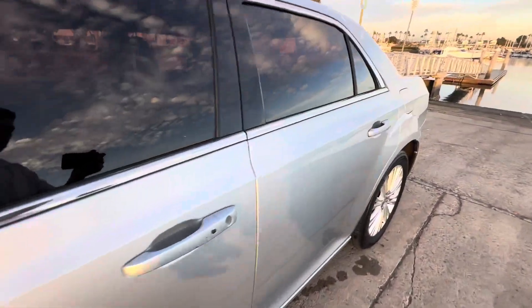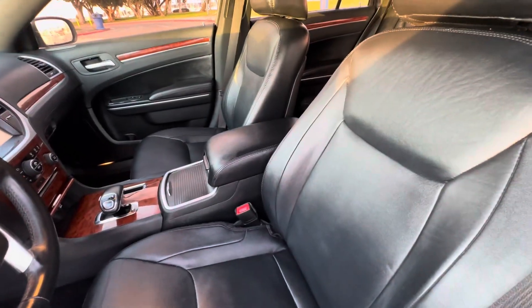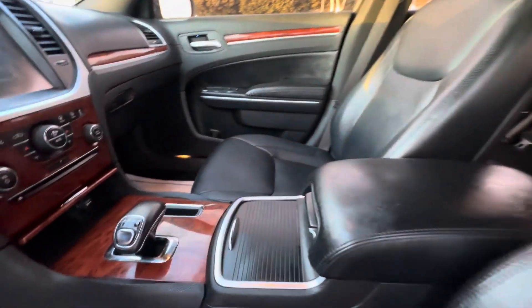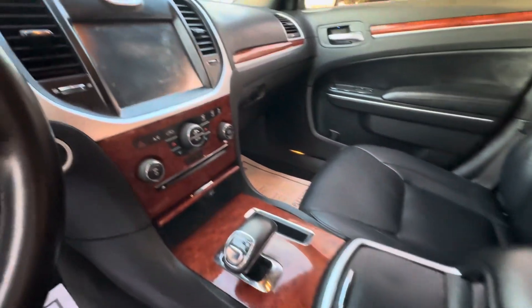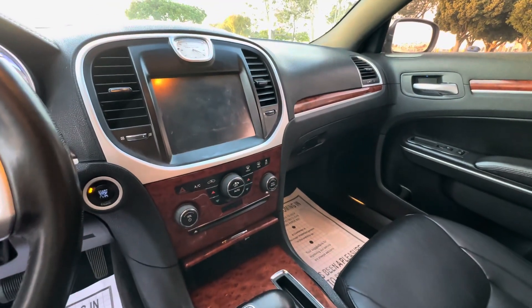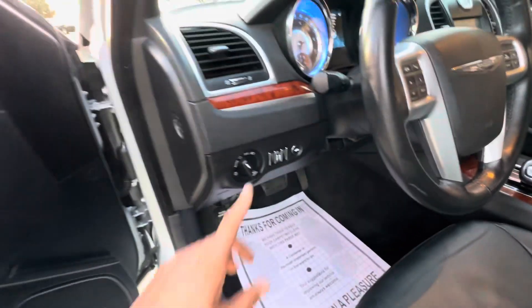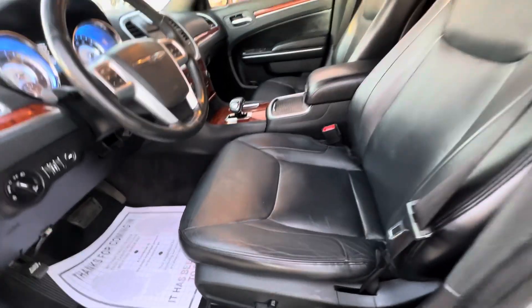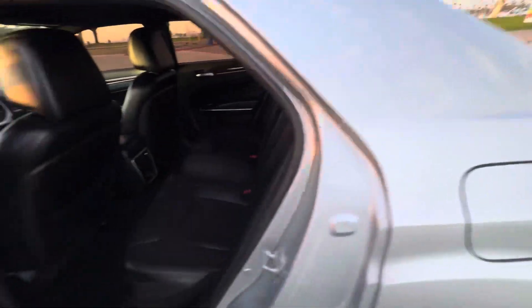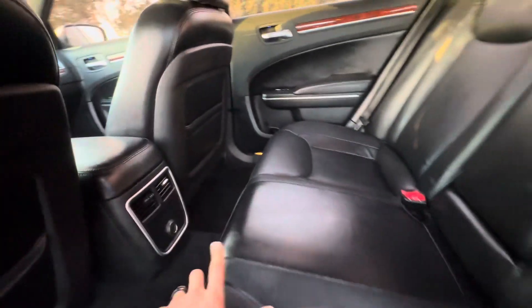Let's take you guys inside so you can check it out. Does have keyless entry, remote start ignition, automatic trunk pop. Has the cool shifter, dual zone climate control, huge touch screen, in-dash infotainment system, steering wheel controls, automatic headlights. Power windows, locks and mirrors, power seats, leather interior — it's fully loaded. Large space in the back for rear passengers, and a 12 volt outlet.